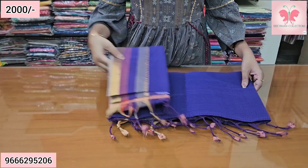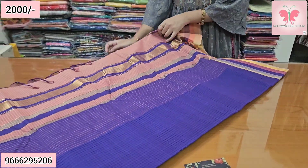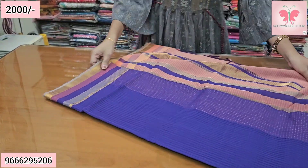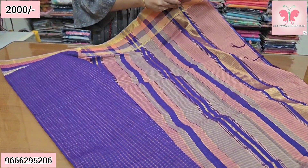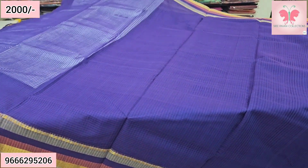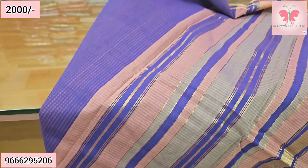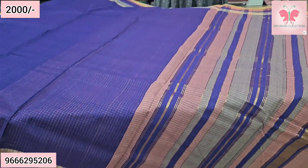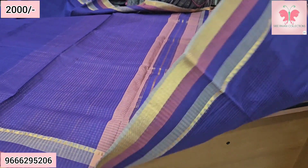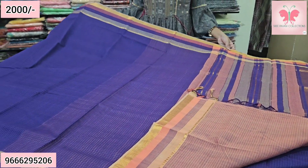Next saree — this is a chiffon violet saree. Long saree, with border and chiffon fabric. Sheer weaving. This is a chiffon pallu with peach and violet lines. Blouse is contrast peach double color blouse. Saree price ₹2000, free shipping.